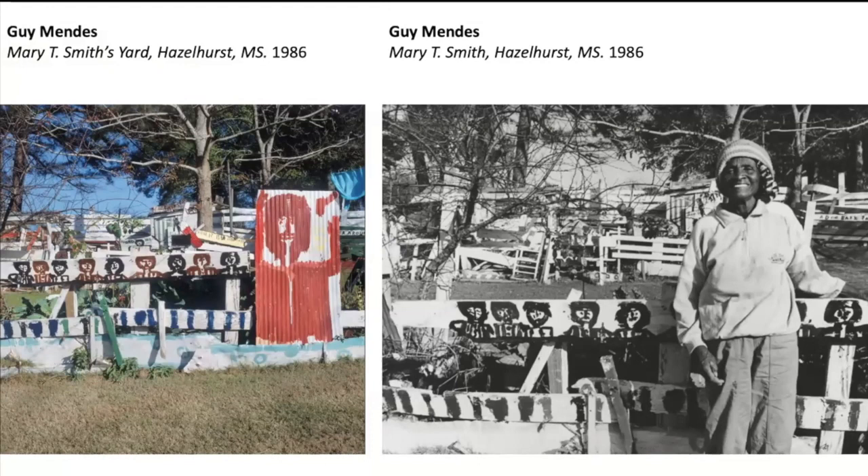I was just going to let Guy speak, because he met her in the mid-80s. Yeah, those are some of my pictures from her place.